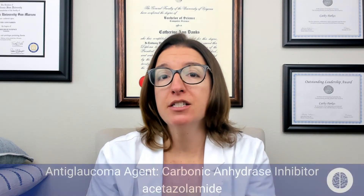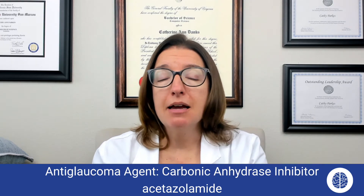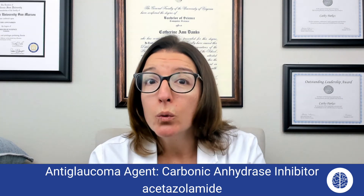Now we're going to talk about a carbonic anhydrase inhibitor, which is acetazolamide. Acetazolamide can be used to treat glaucoma as well as heart failure and altitude sickness. If you look at the word acetazolamide, it looks like 'I can see a zoo,' and I can see that zoo because my glaucoma is fixed thanks to acetazolamide.